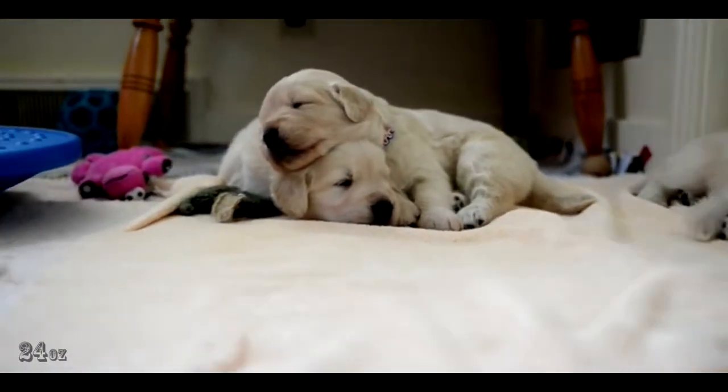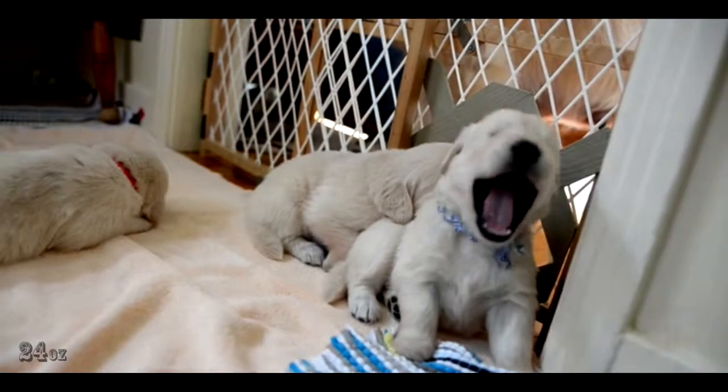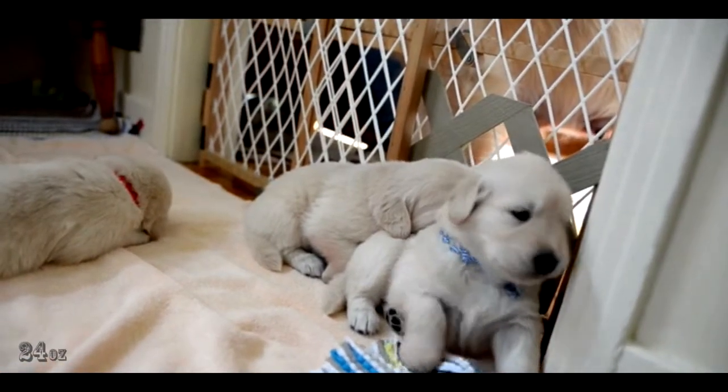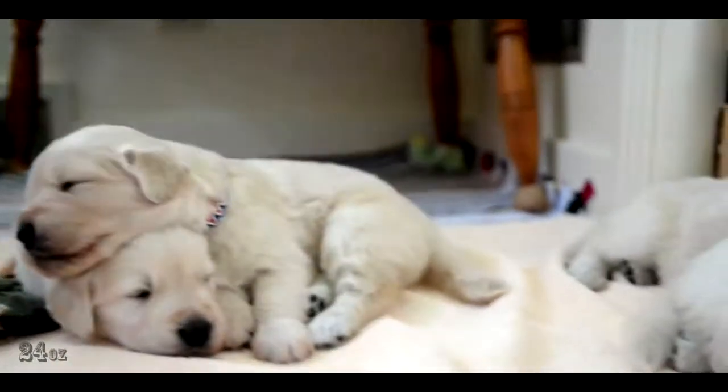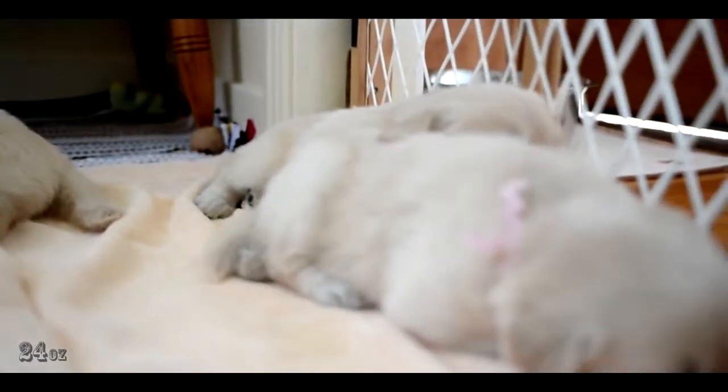We make sure Mom eats and drinks and she cleans up after them, except we have another doggy, Tulip, that goes back next week. She's our future leader brother of the year. She's been helping Tessa clean them.